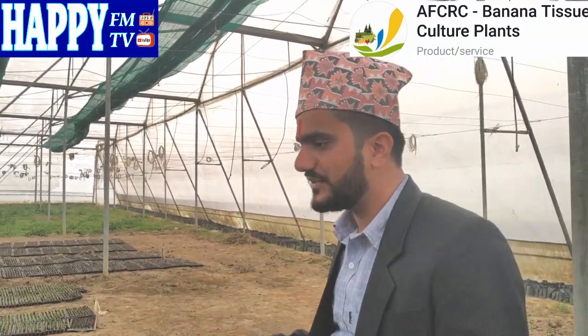It has 4 varieties. It is seedless watermelons. The plant is made in the plant. We have to come to Nile.